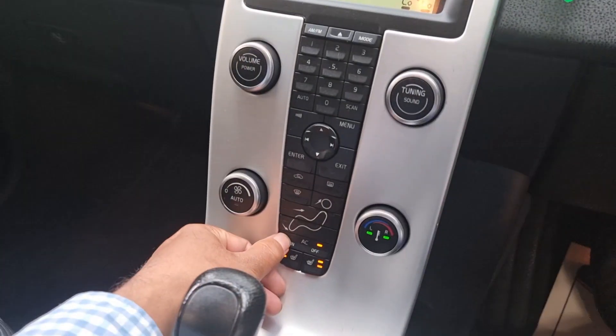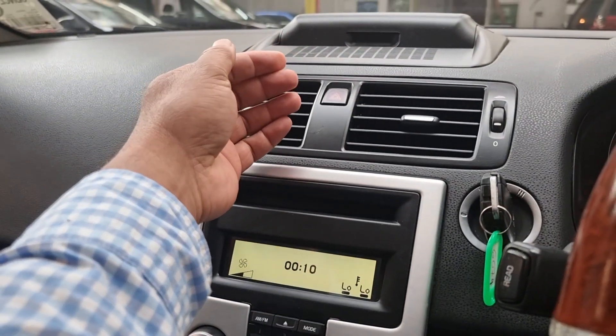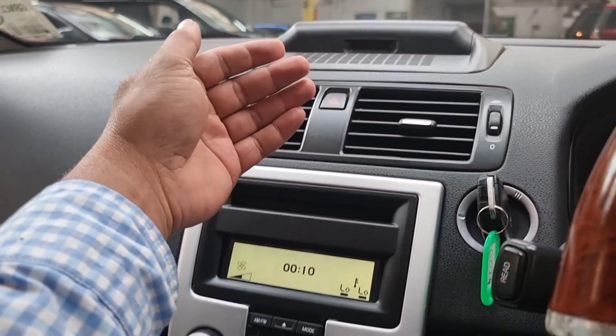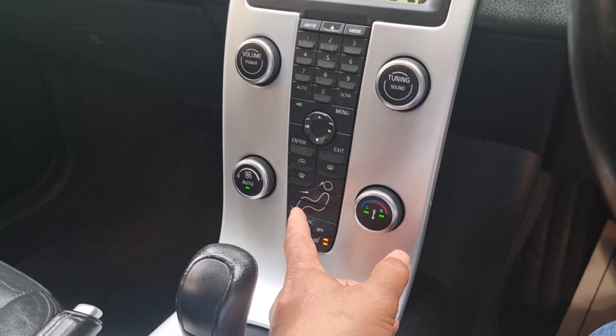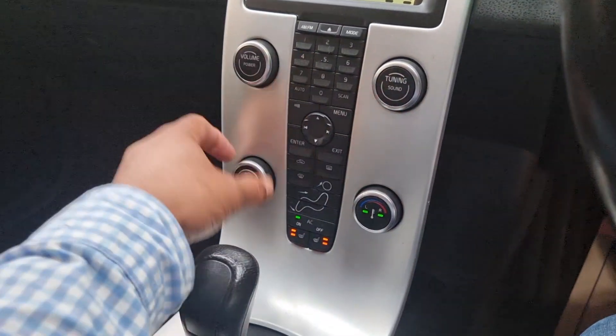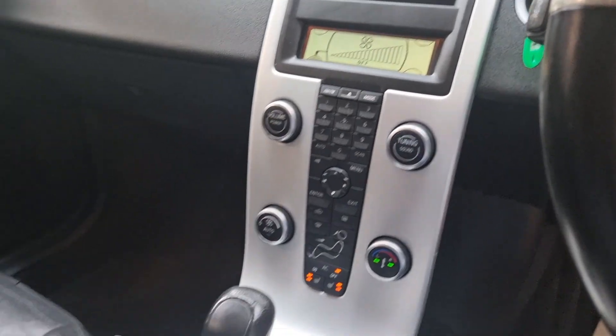Air conditioning on — yeah, it's just starting to get cold now, so the air conditioning is working nicely. Let me turn off the fan — that's off.